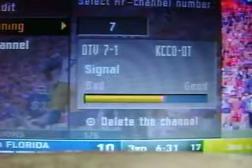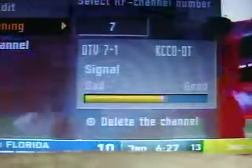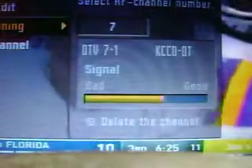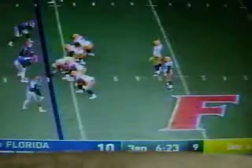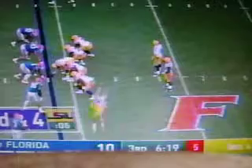Testing the signal here in New London, Minnesota. We're testing Channel 7 KCCO up there in Westport, and the test site is in New London, Minnesota.